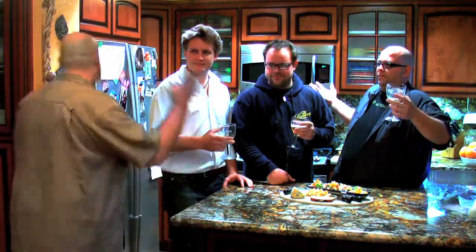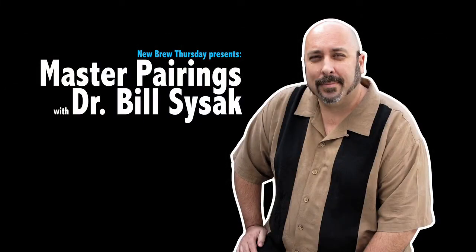Before we go, we wanted to say we are going to be doing a Porta Morello Master Pairings as well. However, due to scheduling miscommunications, it's not going to be on this episode — so we're going to go to something else. Hey everybody, welcome to another Master Pairings with me, Bill Sysak, known as Dr. Bill in the beer community. Today I have David from the Brew Crew.